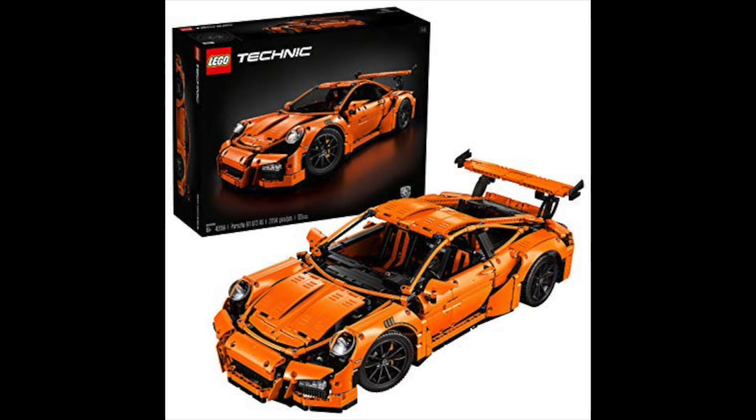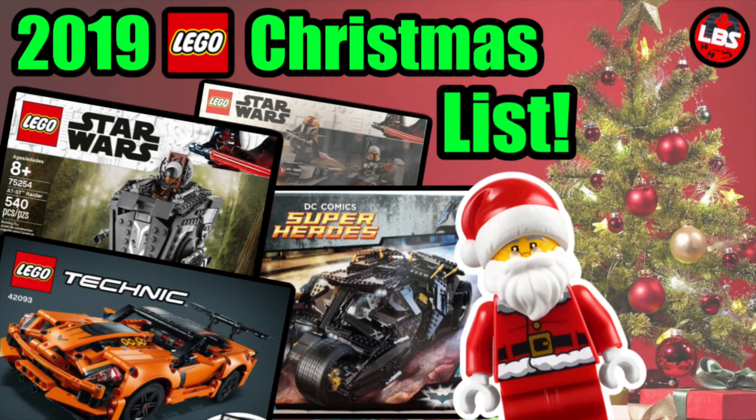Following up has to be the 42056, the Porsche 911 GT3 RS — the orange one. Same reason as the Bugatti — pretty self-explanatory. They're both still on shelves at regular price and I'd like to get a discount on them. I know the Bugatti has had some good sales in the UK but the shipping to the United States would kill it.